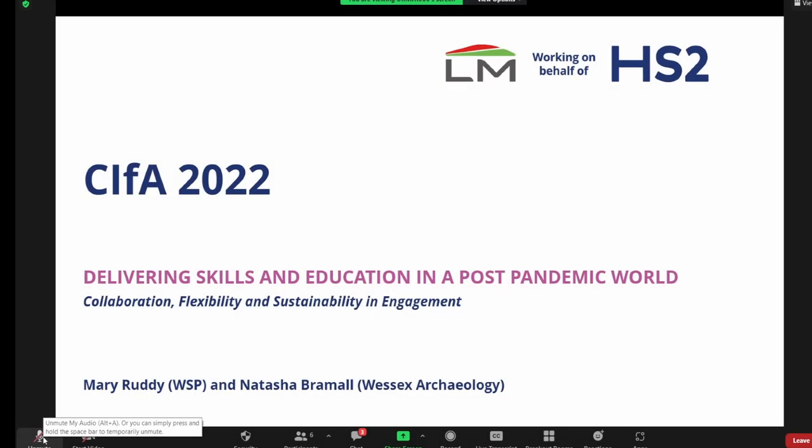I'll be talking about collaboration, flexibility and sustainability in engagement. I've been invited to present because I've been the consultant to Langer Rock's joint venture and HS2 for Area North. I'm working closely with Wessex and particularly Natasha, as well as the engagement lead for LM, Jane, who isn't here today but I want to acknowledge her.